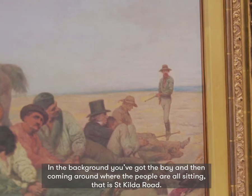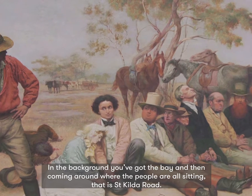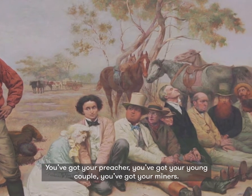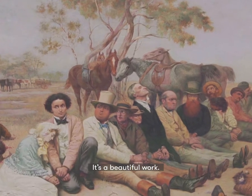In the background you've got the bay, and then coming around where the people are all sitting, that is St Kilda Road. You've got your preacher, you've got your young couple, you've got your miners. It's beautiful work.